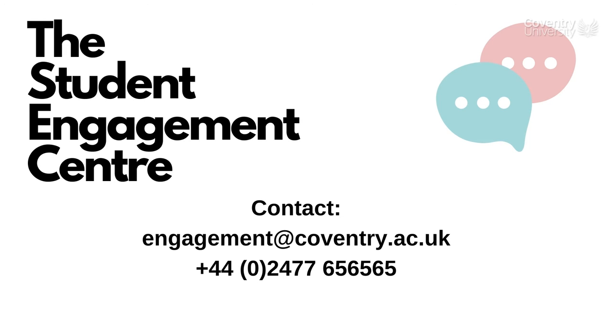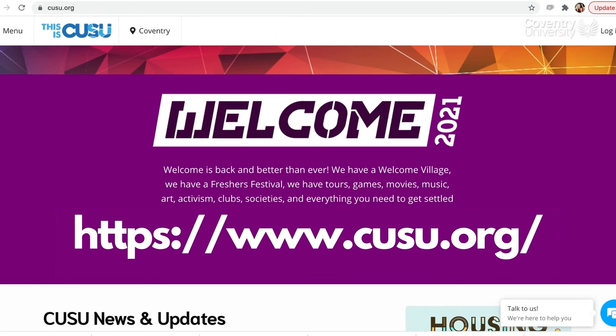Generally, the Student Engagement Centre is open from 8am to 8pm Monday to Friday and 10am to 4pm at the weekends. Number three: the Coventry University Student Union, or CUSU. CUSU is a charity that exists to improve the experience of students across the Coventry University group, and the best part is it's run by students for students. By visiting the CUSU website or popping in to say hi, you can find out about upcoming events, opportunities to get involved in volunteering and community-based projects, along with job opportunities and all the many different societies that you can join.